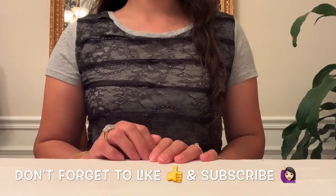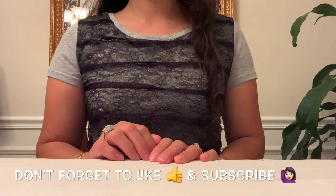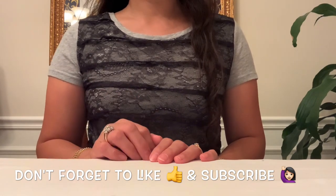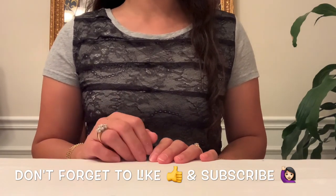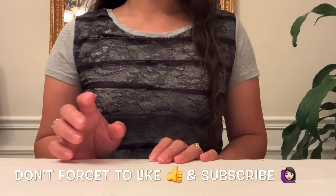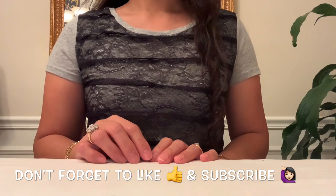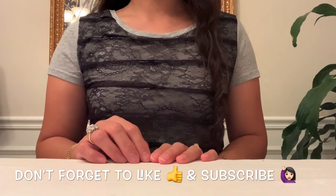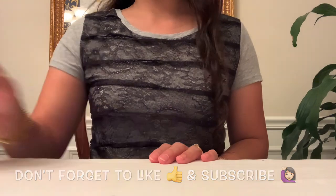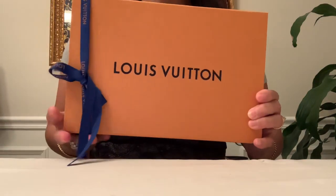Hey guys, welcome back to my channel. This is Chanel LV and I am back today to share these two items I got during my son's fall break. When we go on vacation, how can we avoid a little shopping? Without further ado, let me share these two pieces. Let's do the big box first.